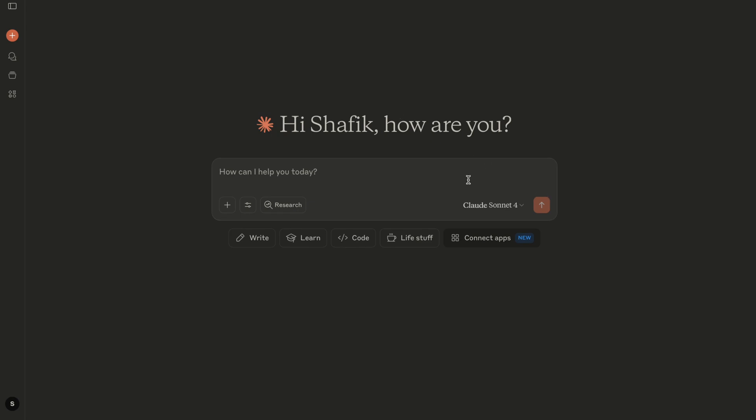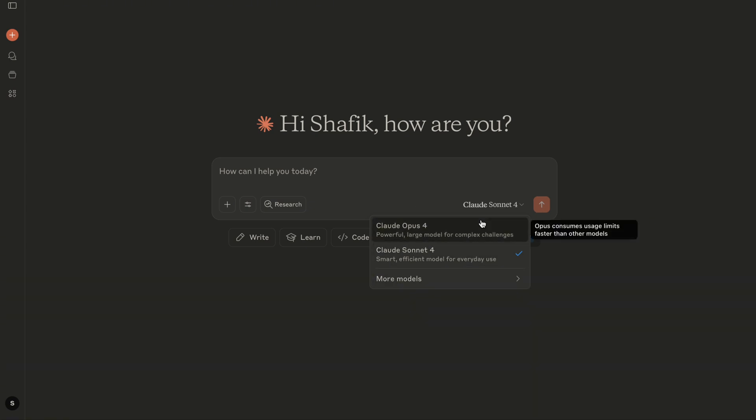I'm on the paid version — it's way better and it's only twenty dollars, so I would highly encourage you to buy it when you're going to code with Claude because it gives you more capacity and all the benefits. We're going to deep dive into Claude Opus 4 and Claude Sonnet 4 and compare them.